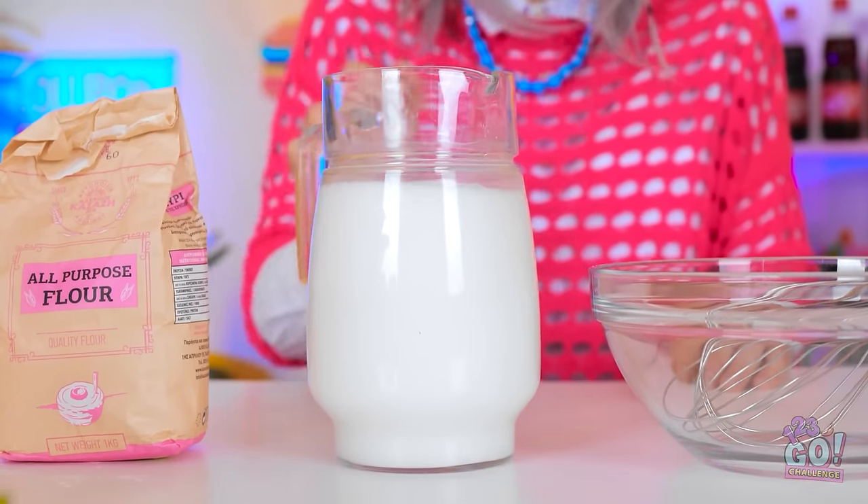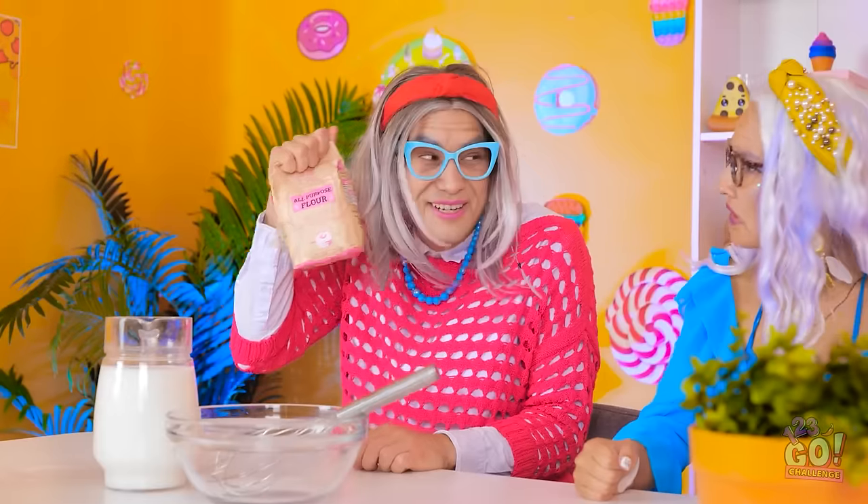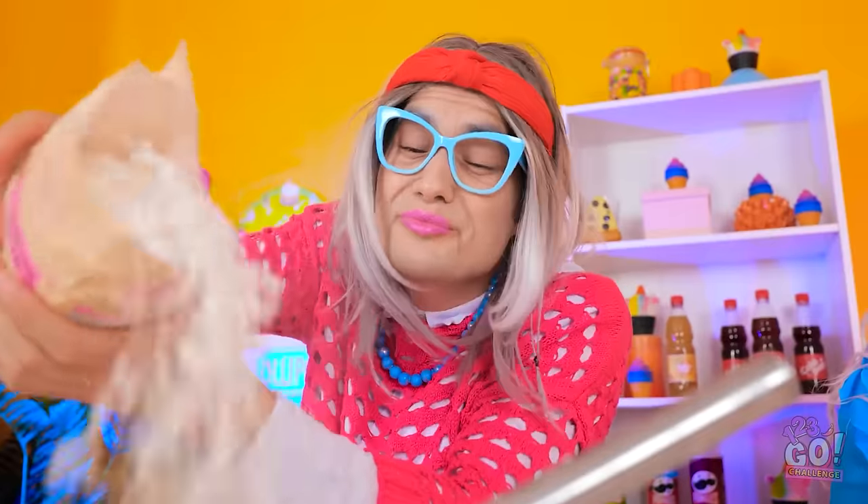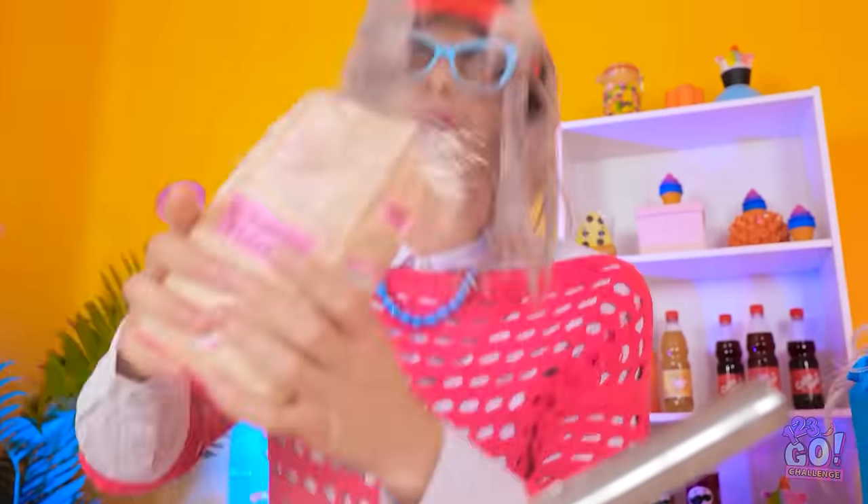I've got all my ingredients right here. A granny is always prepared — baking is in our DNA. Let's do this. The flour goes into the bowl. It's quite dusty. Achoo!